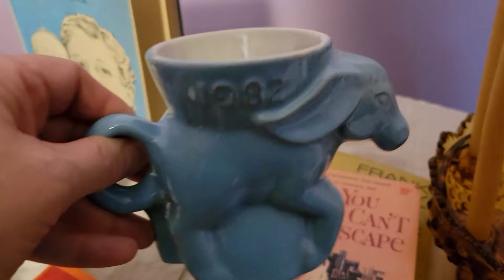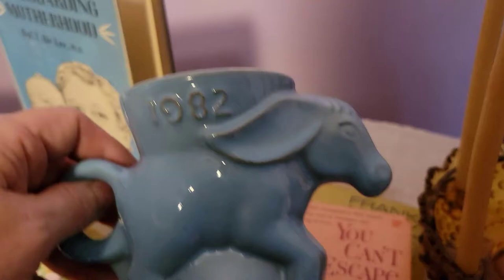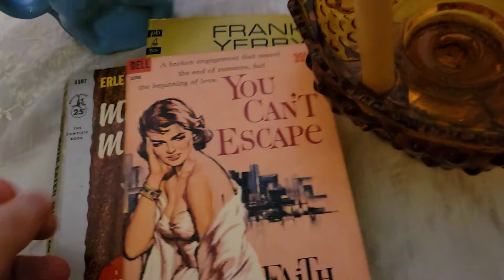The next thing I got was this really cool Frankoma mug — or vase, whatever you want to use it for. It's definitely like a coffee mug. This is from 1982 and it's one of their political mugs. They made a GOP mug as well; this one says 'Dem' and has a donkey. There's a little bit of damage but I had to get it — it's just too cute. It is marked Frankoma.